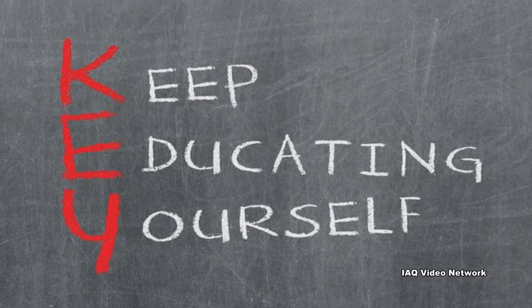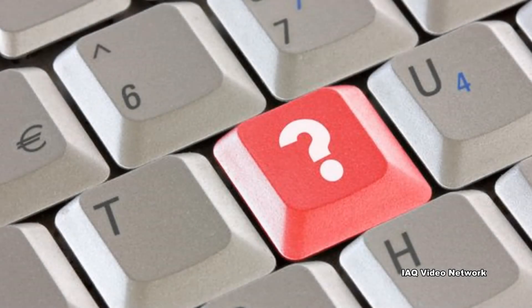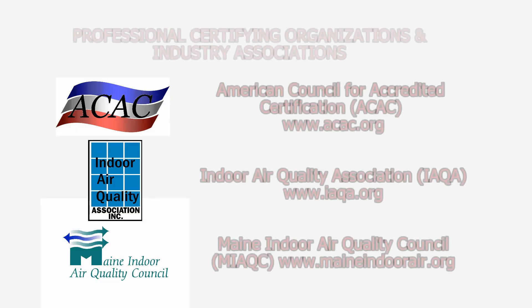These are just a few things to know about isocyanates in the work environment. To learn more about this or other indoor air quality, health and safety, occupational, or environmental issues, please visit the website shown on the screen.